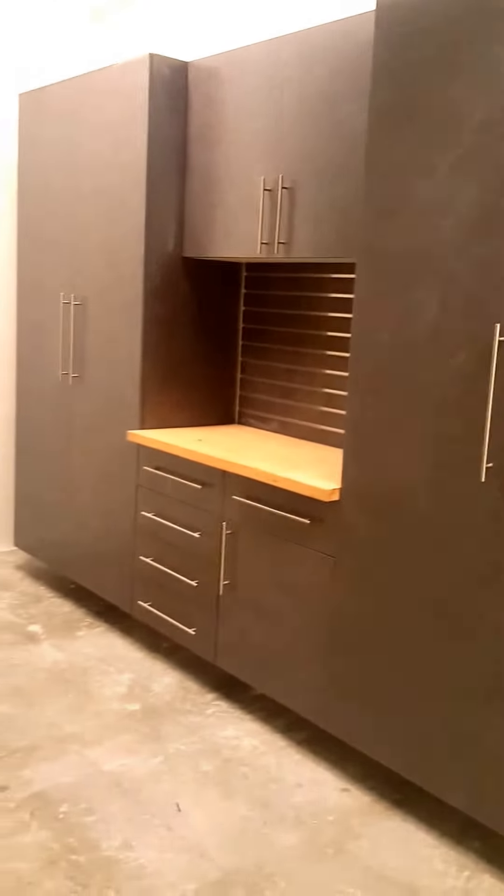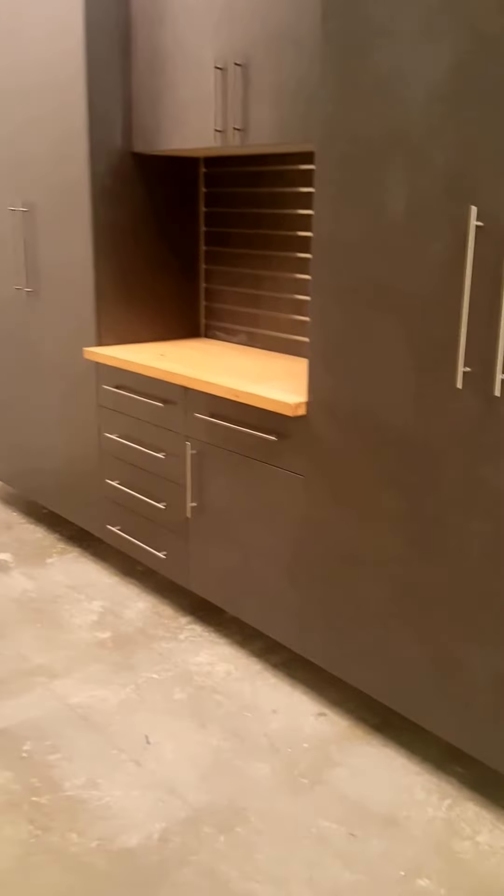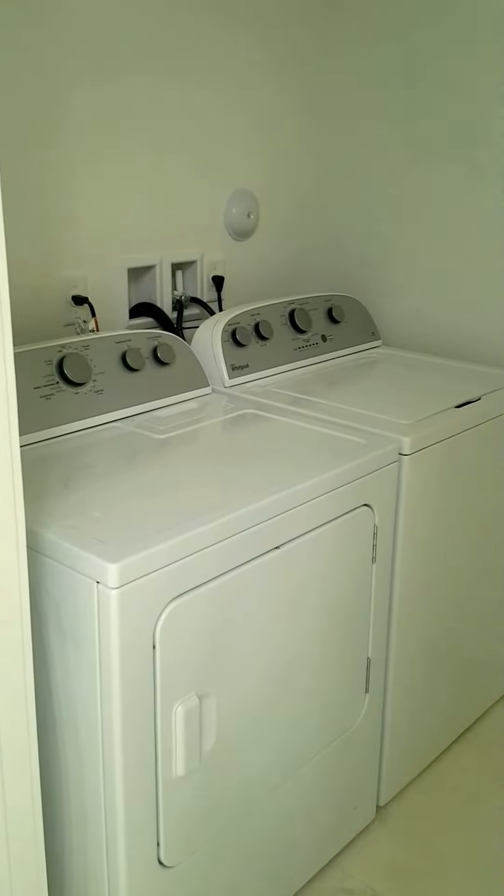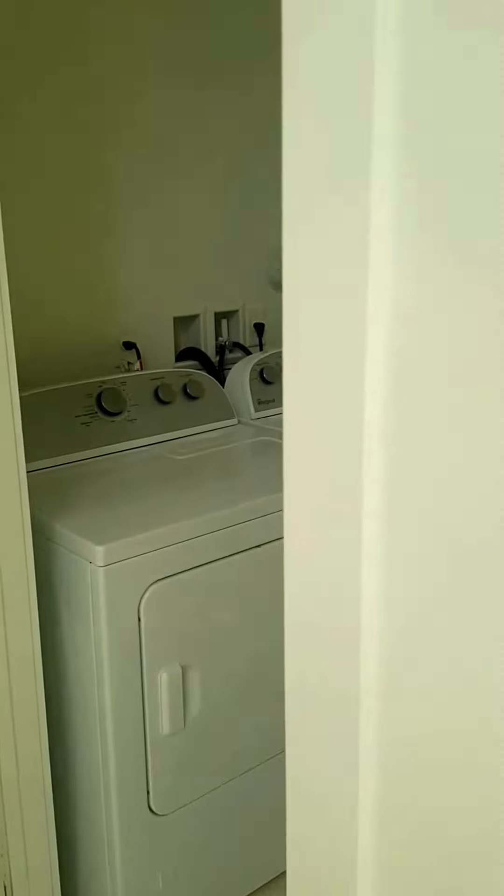This shelf is an upgrade, not included in the basic package, but it could be added. Here we have washer and dryer right next to the garage.